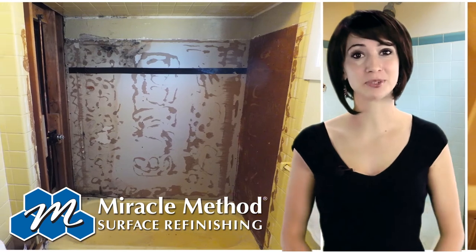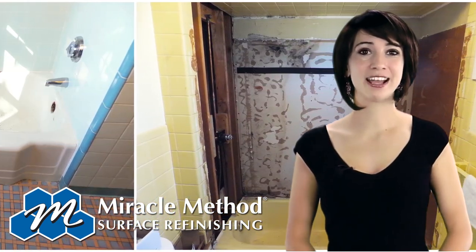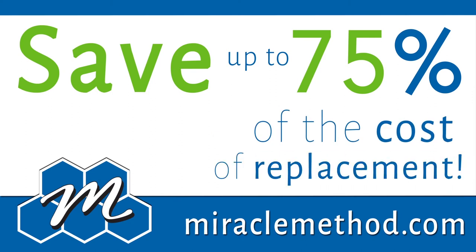Maybe your tub is chipped and cracked, or maybe it's just the wrong color. Either way, a Miracle Method gloss will make it look like new, and you'll save up to 75% of the cost of replacement.